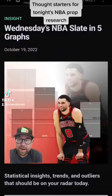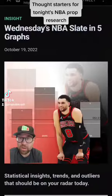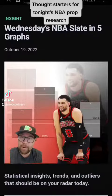Hey guys, big NBA slate tonight. Trying something a little different here — I'm just going to take you through a couple highlighted points that we put on our blog. Just some thought starters with the research tool before you start to dig into tonight's NBA slate. Check it out.